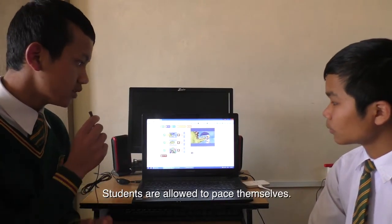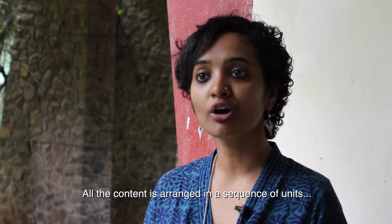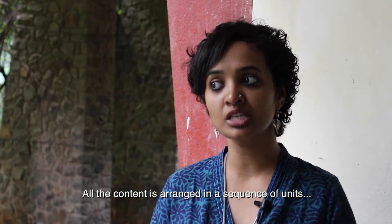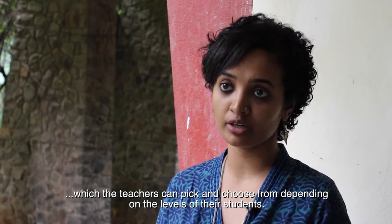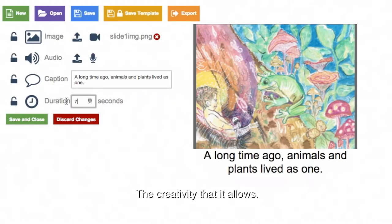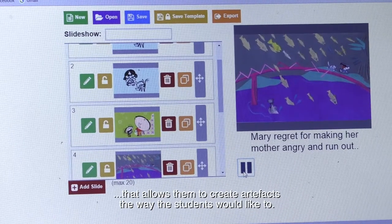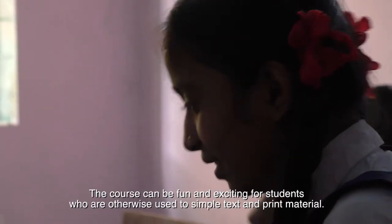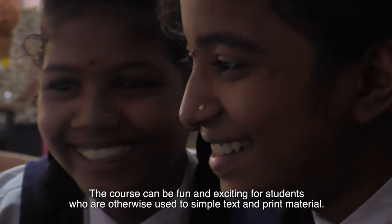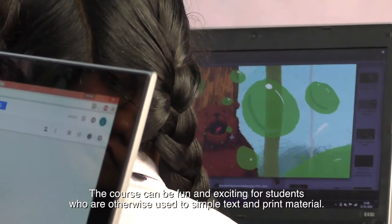Students are allowed to pace themselves — the course caters to a wide variety and range of learners. All the content is arranged in a sequence of units which teachers can pick and choose from depending on the levels of their students. There are tools that allow students to create artifacts the way they would like to. It's very media intensive, making the course really fun and exciting for students who are otherwise used to simple text and print material.